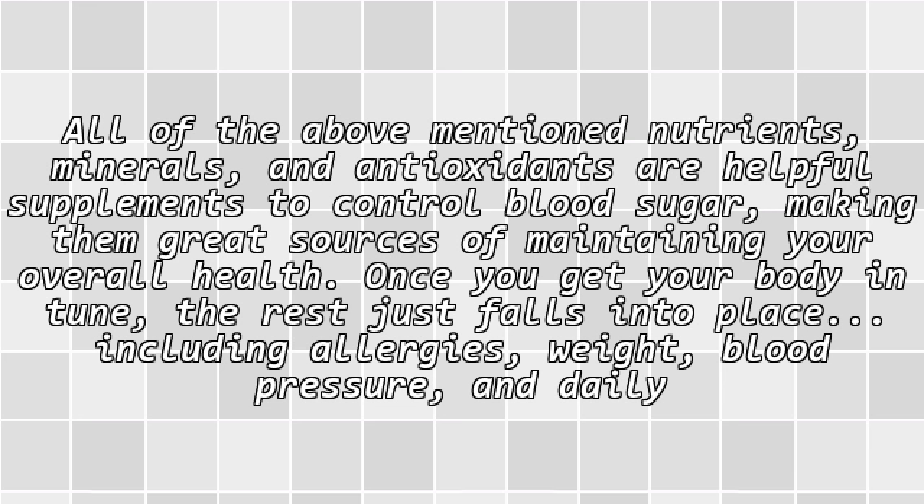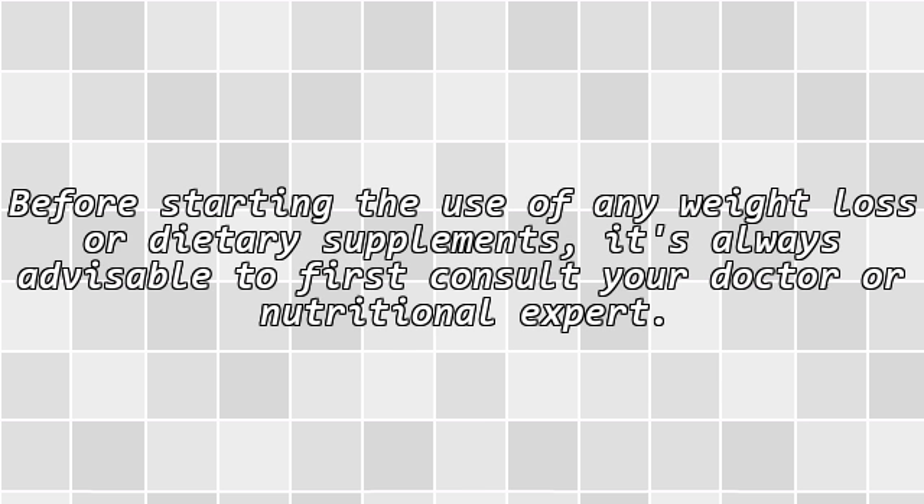All of the above-mentioned nutrients, minerals, and antioxidants are helpful supplements to control blood sugar, making them great sources of maintaining your overall health. Once you get your body in tune, the rest just falls into place, including allergies, weight, blood pressure, and daily aches and pains. Before starting the use of any weight loss or dietary supplements, it's always advisable to first consult your doctor or nutritional expert.